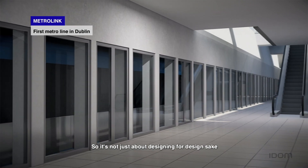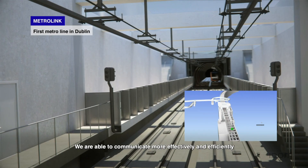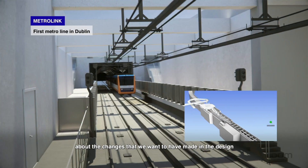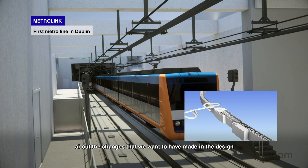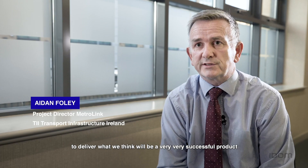So it's not just about designing for design's sake — it's about designing for the operational life cycle of the project. We're able to communicate more effectively and efficiently about the changes that we want to have made in the design. The collaborative working relationship we have with it will deliver what we think will be a very, very successful project.